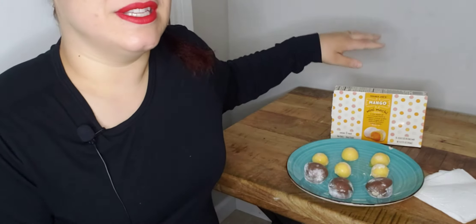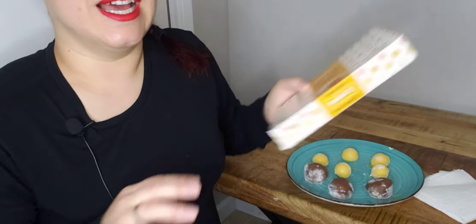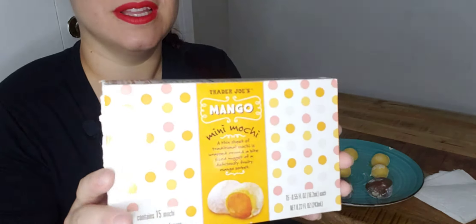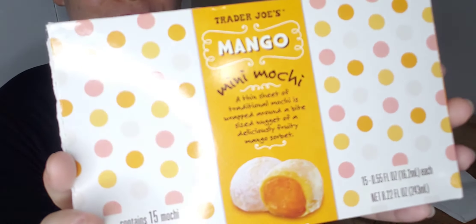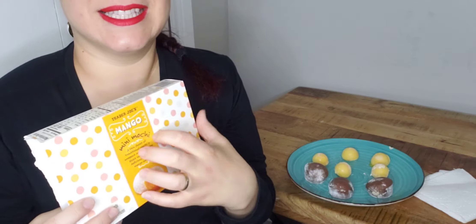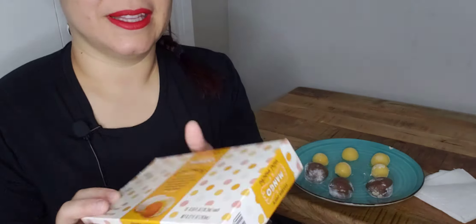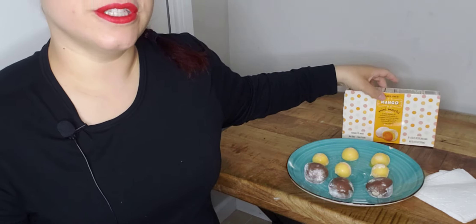What's up you guys? It's Yoko right back with the video. Today I'm going to have some mochi. I have two flavors. This one is mango — I got this one from Trader Joe's, these are mini mochis. And the other one is a s'mores flavor that I bought at Aldi's, but unfortunately the box got thrown away.